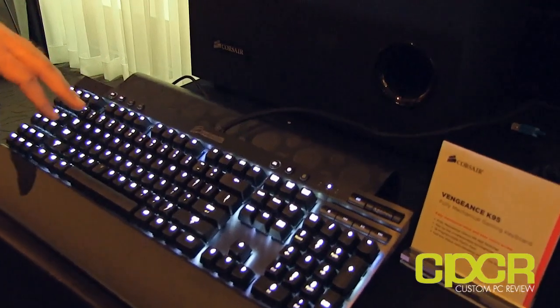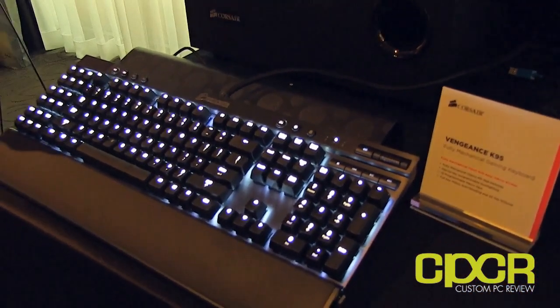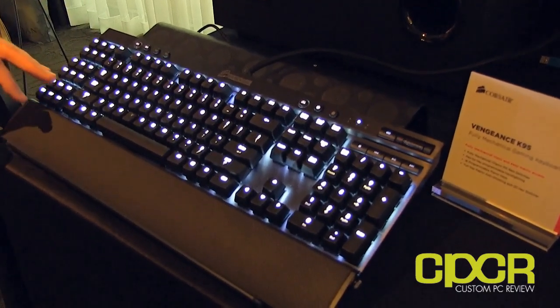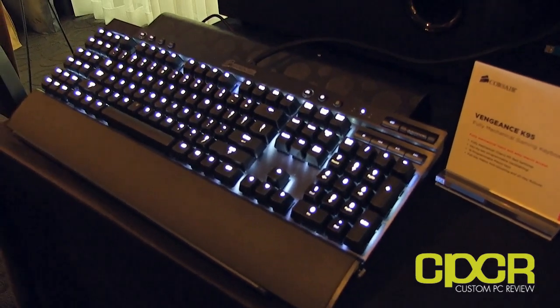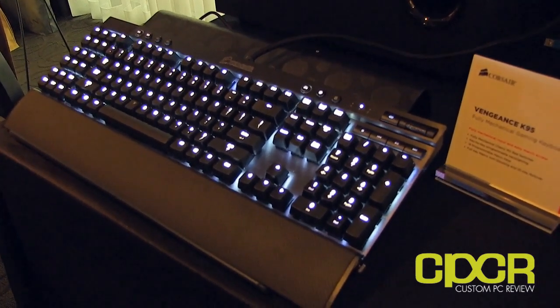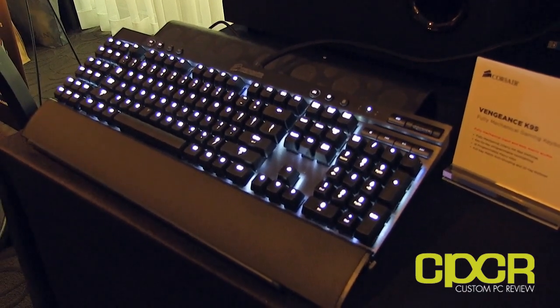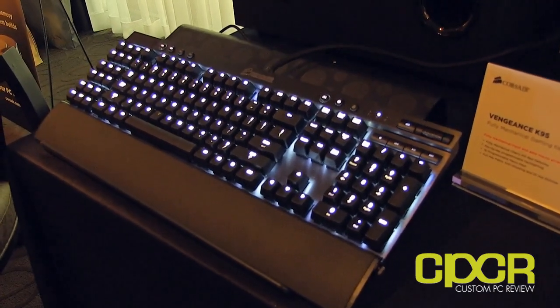What are the changes on the K95? One of the things customers asked about was why isn't it all mechanical. On the K90 we made the decision to put rubber dome switches under the macro keys and a few other less-used keys. Customers want fully mechanical, so we're going to deliver that — every single key including the G keys has a Cherry Red switch underneath it.